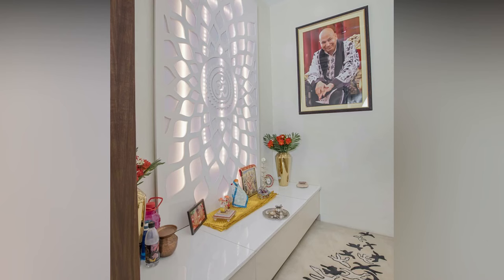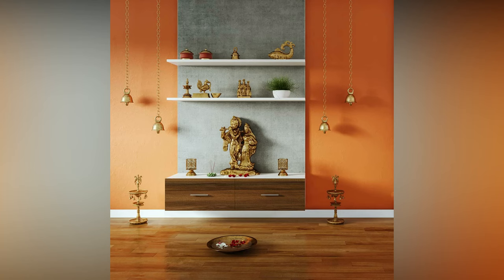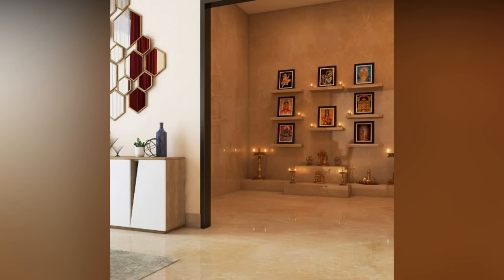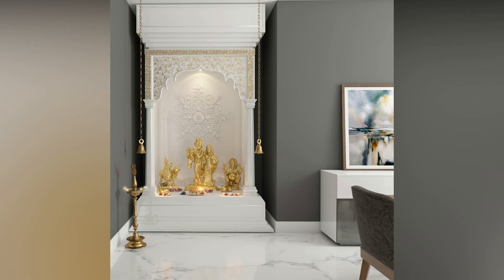Since most of us generally sit on the flooring of the Pooja Room, it has to be chosen carefully. It should be easy to maintain, and thus the material of the flooring plays an important role. Marble, Wood, Granite, Cement tiles, Ceramic tiles, and Vitrified tiles are the options that you can use for the best Pooja Room design flooring.